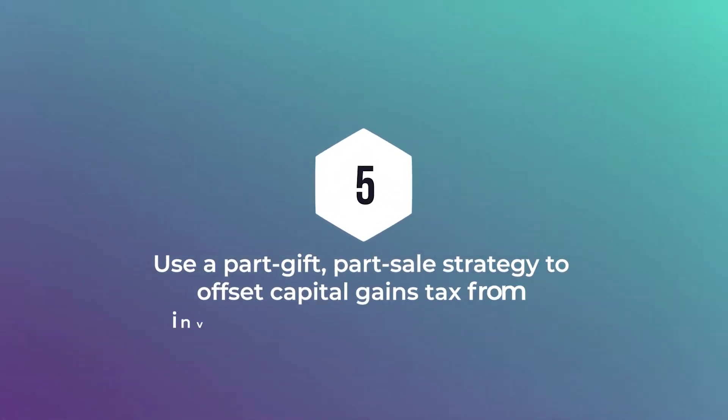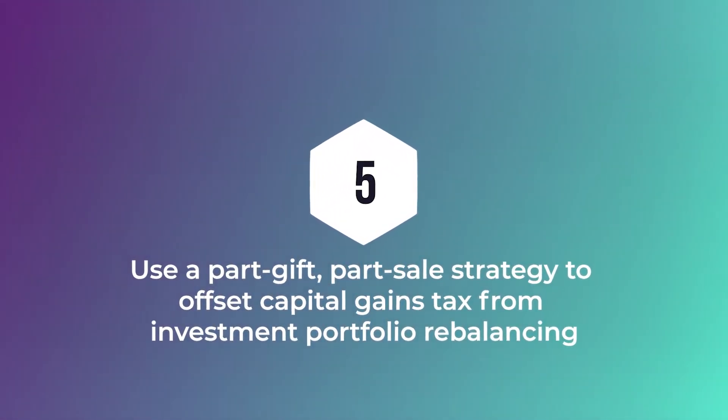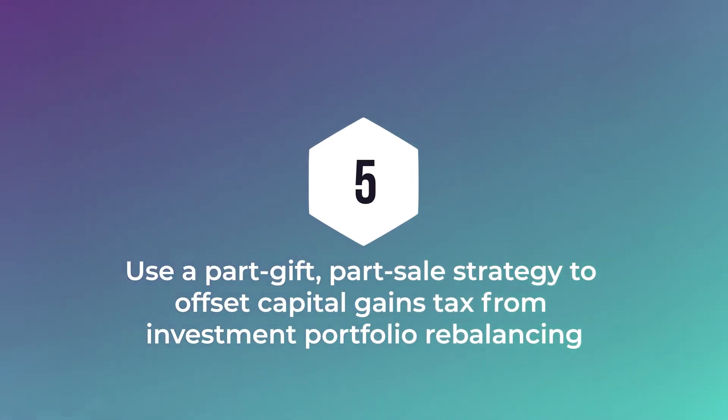Strategy number five is more of a hybrid — a part gift, part sale strategy to offset capital gains when you rebalance your portfolio at year-end. Rebalancing involves selling investments that have exceeded their target allocation and buying assets that have fallen below their target allocation. When this happens, capital gains likely become part of the picture. Donors use a part gift, part sale strategy to reduce the tax impact of that rebalancing by making a charitable donation in an amount that simply offsets the capital gains that occurred when the rebalancing was completed.